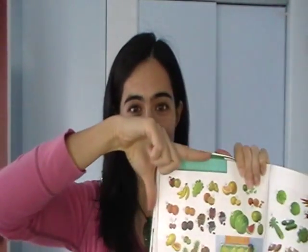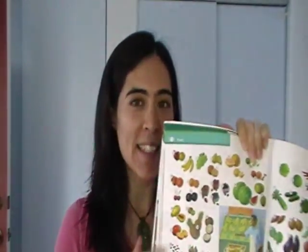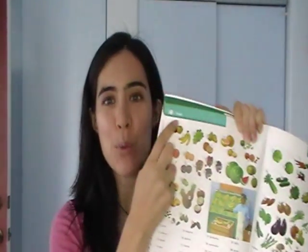So what does it say on the top left corner of page 68? The top left corner of page 68 is fruit. I love fruit. Do you like fruit? What is your favorite fruit?